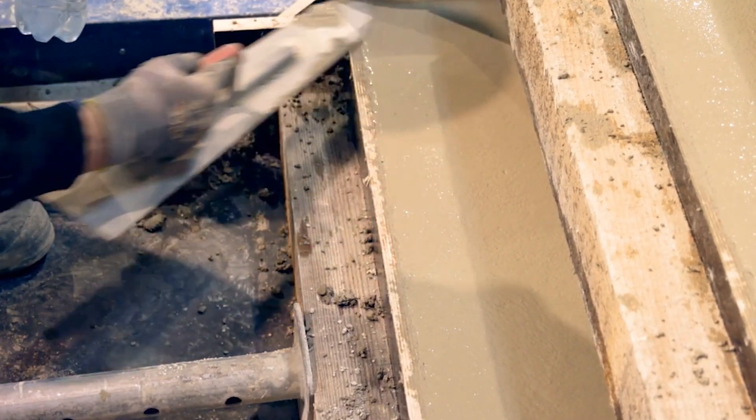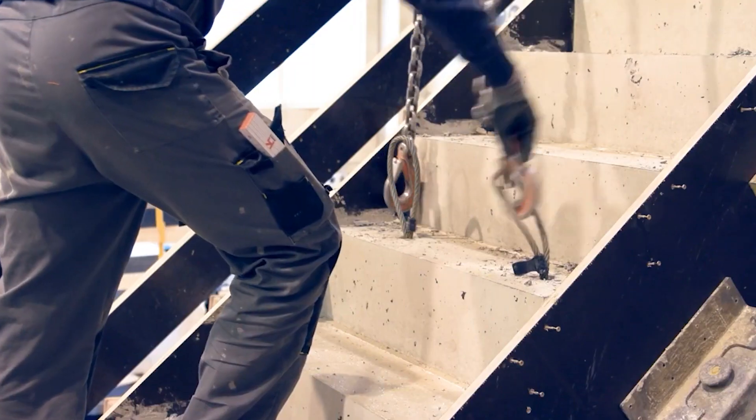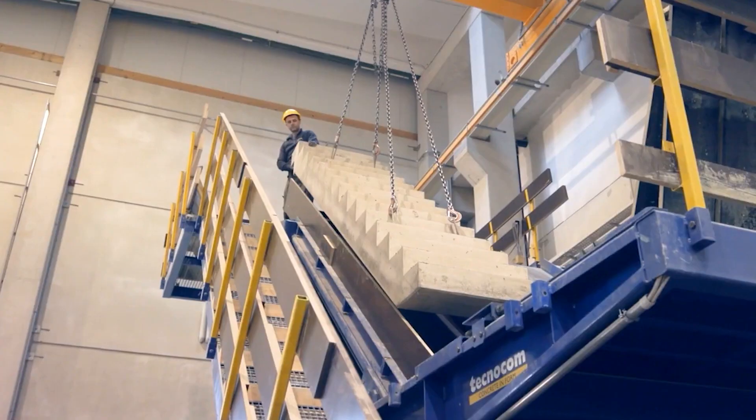In fact, it's so efficient that it makes on-site staircase construction look like a thing of the past. With the RAMP TECH by TECHNOCOM in play, be prepared to step up your staircase game in style.